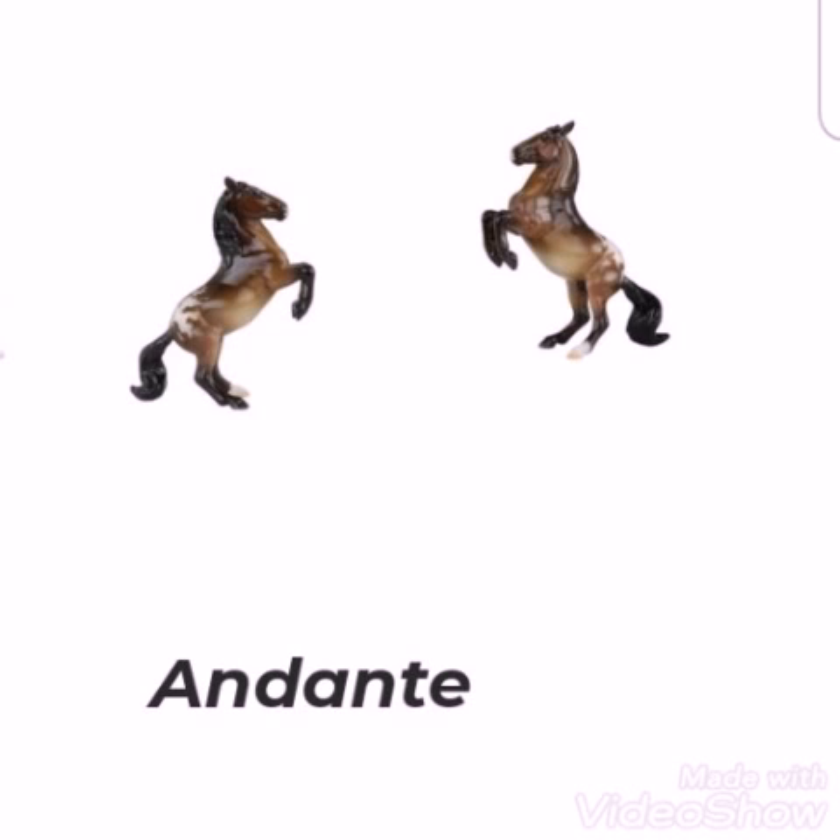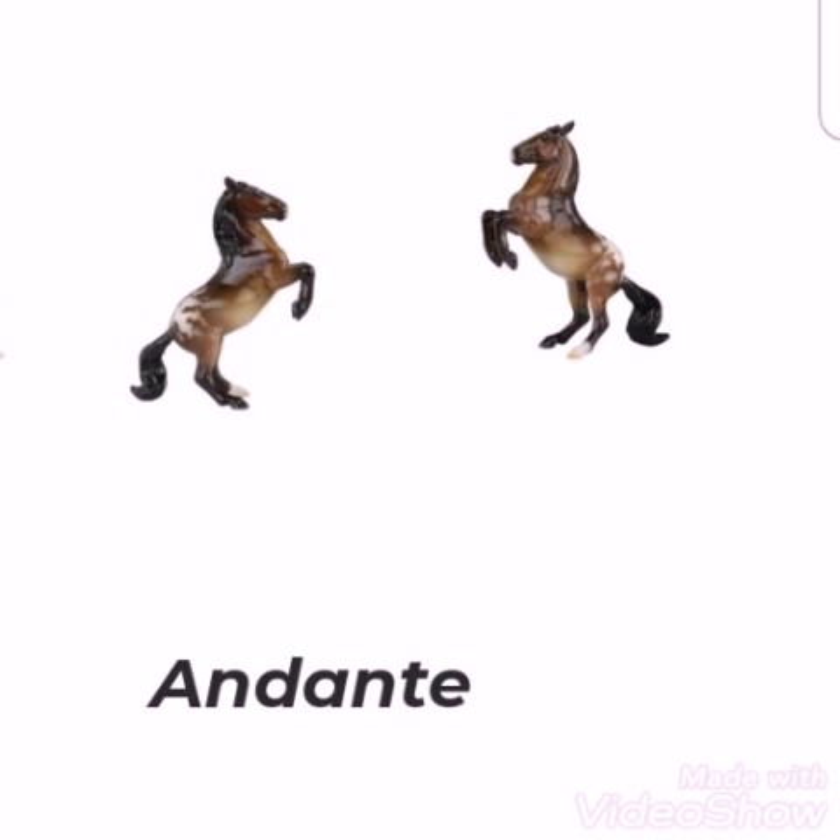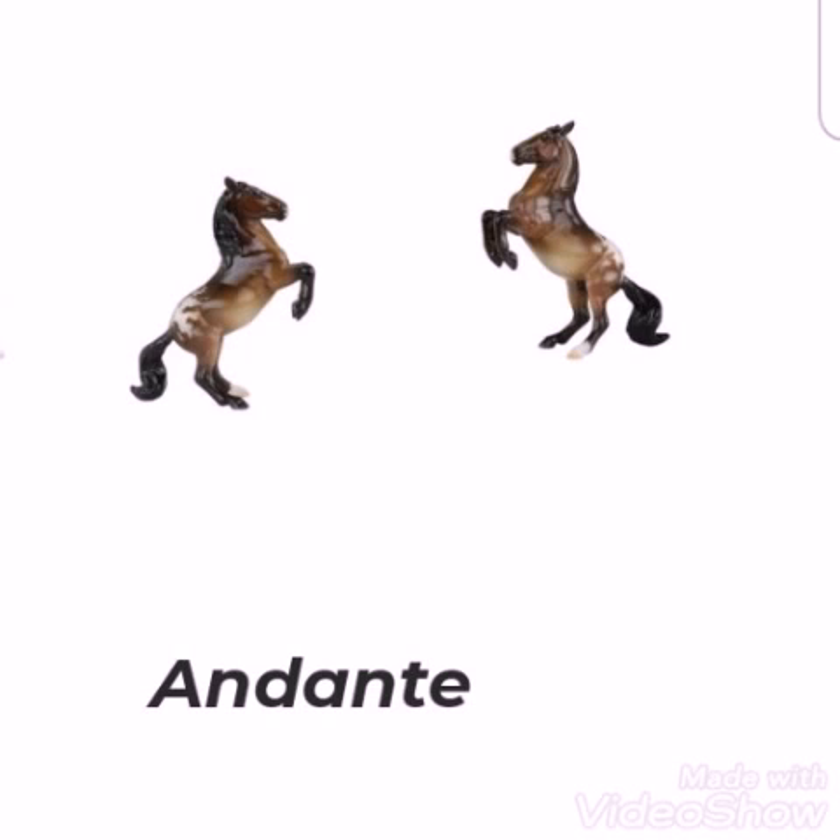So this is Andante, another single day ticket model. He's really gorgeous — I love his mold. He is a throwback from 16 years ago, the live show raffle model of 2003. I think he had the same name, Andante, and he was on the same mold as Rico. He's really pretty and I really want him, but we'll see.